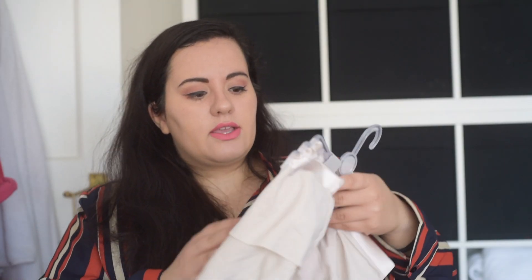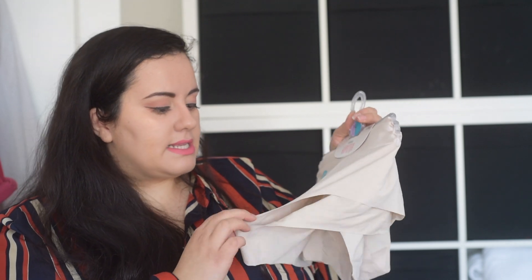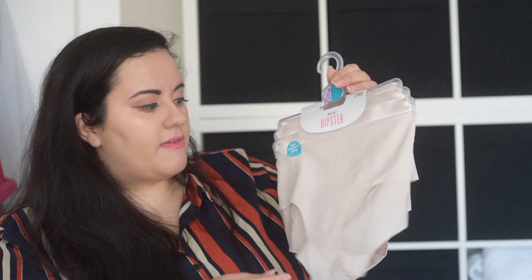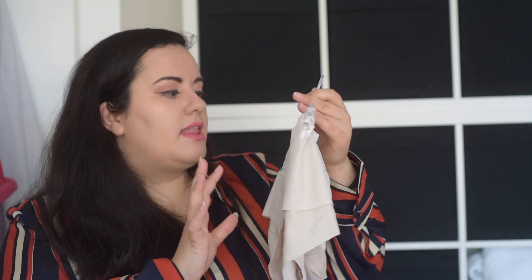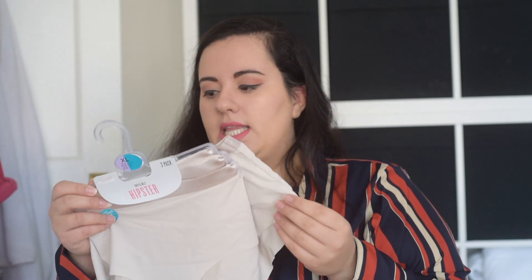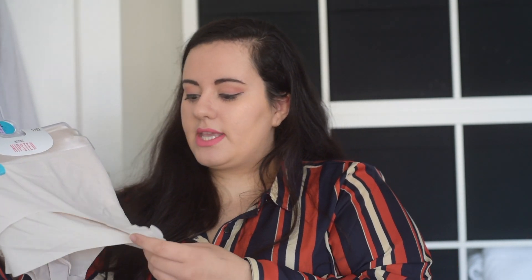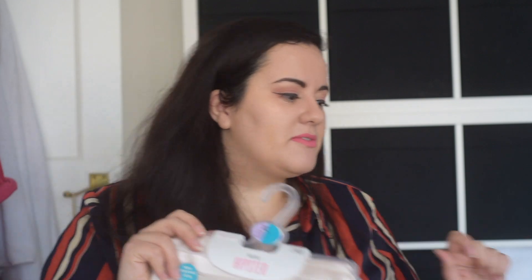And then I got these hipster pants. They're just very thin and very nice, and they're meant to be invisible so you don't get any VPL. These were £5 and there are three in the set. Looking forward to using these — they seem comfortable.